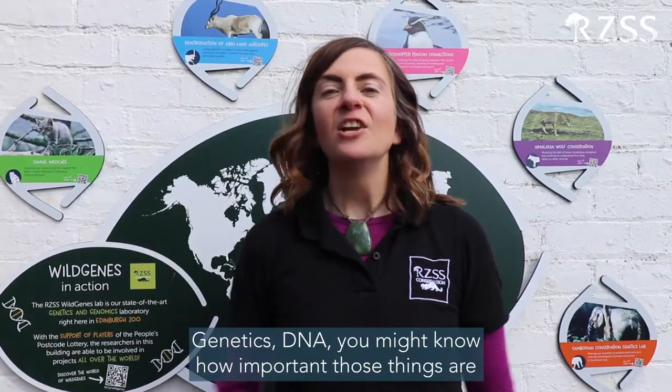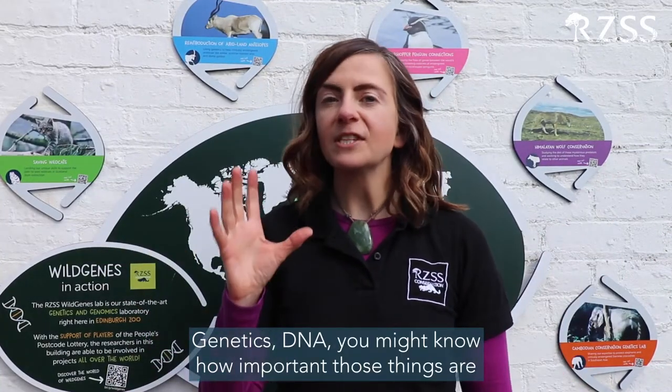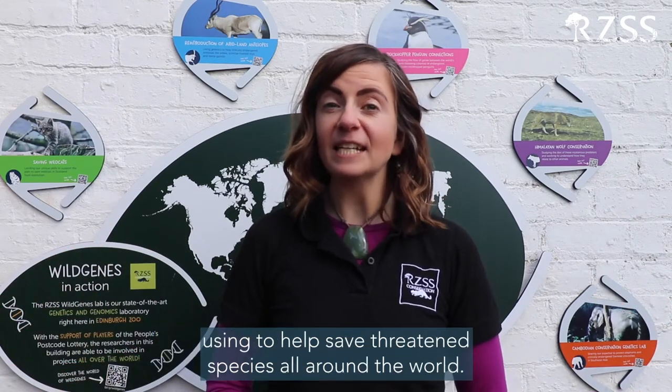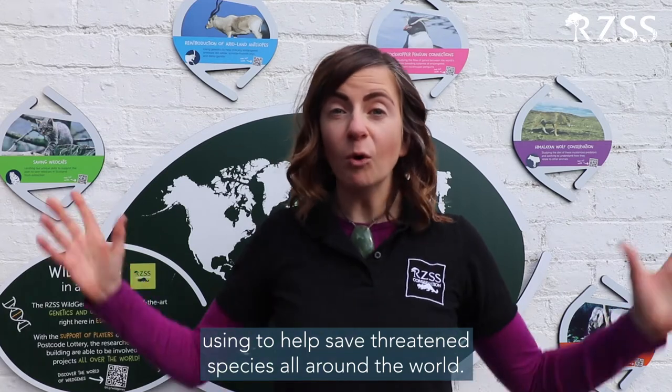Genetics. DNA. You might know how important those things are to things like medicine and farming, but what about conservation? We're going to take you behind the scenes at the UK's only zoo-based conservation genetics lab, RZSS Wild Genes, right here at Edinburgh Zoo. We'll find out about the cutting-edge technology they're using to help save threatened species all around the world. So, let's go meet the team.